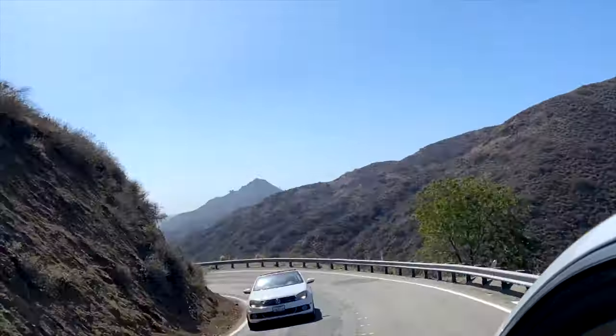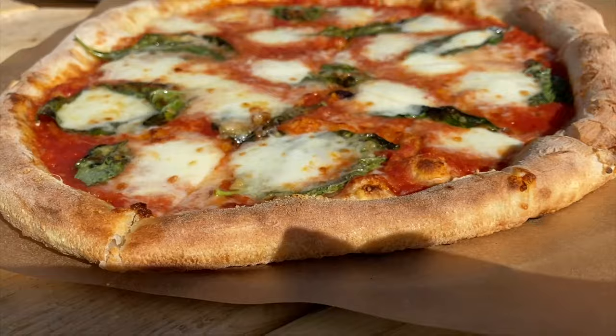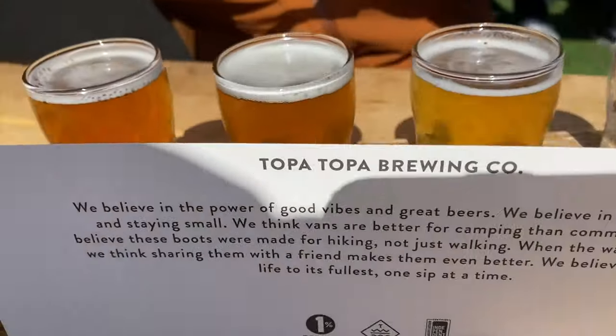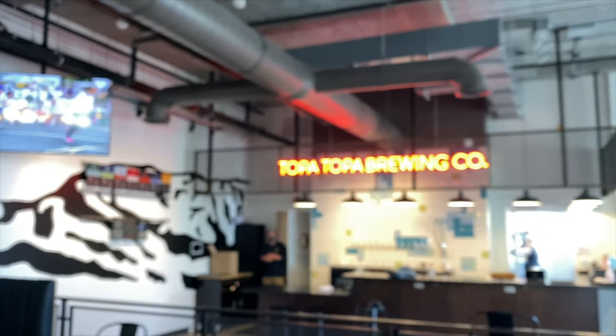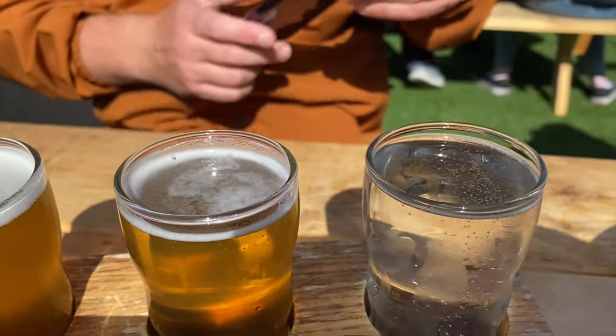After enjoying the views of the Conejo Mountains, we worked up quite an appetite, so it's time to check out the local food scene. We are at Frida's Kitchen — they have artisan pizza. Right next door is Topa Topa Brewing Co., a really awesome indoor-outdoor brewery. We got one really special one: hard seltzer, blood orange flavor. Cheers!